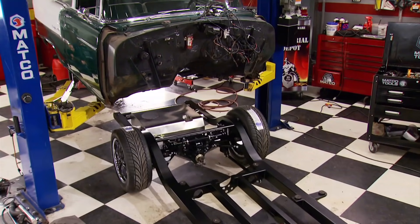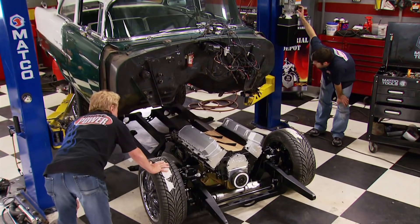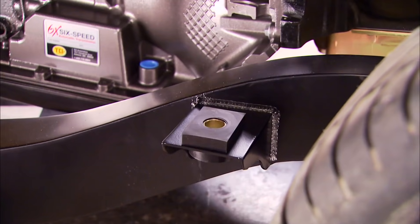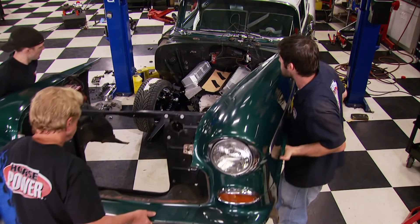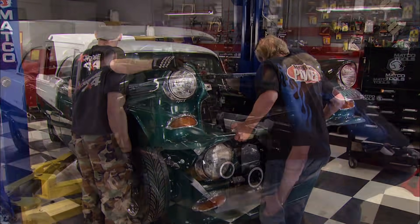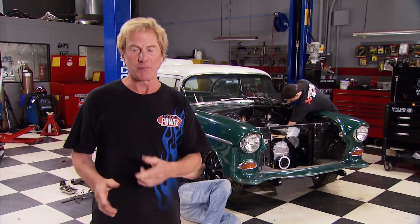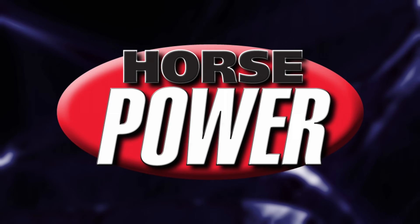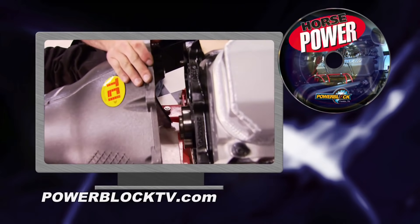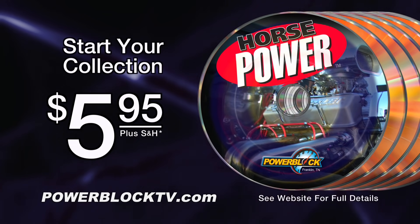Now we can roll the chassis under the body, come down slowly, and with new mounts from Pro-thane installed the body comes to rest on its new foundation. Then the front clip goes back on. What's next for the tri-five? A trip to another shop to fab up some special tubing for the turbos, then back here for more mods, and eventually we'll christen it on the dyno — but that's a whole other show. For a DVD copy of this episode, go to powerblock tv.com and order your copy for just $5.95 plus shipping and handling.